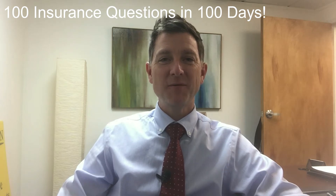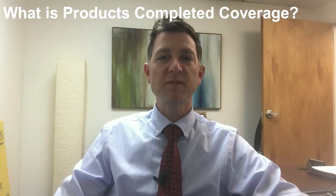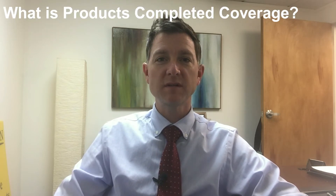Hey everybody, it's Steve Ladd with Horan Companies Insurance Agency here in Baldwinsville, coming to you today with question number 88 in our series of 100 insurance questions in 100 days. Today's question is: what is products and operations liability?